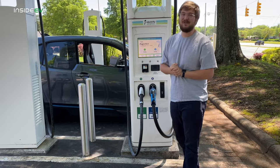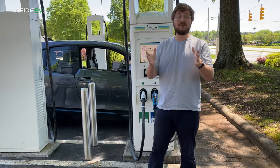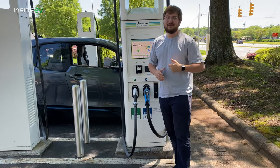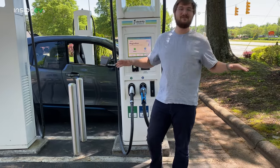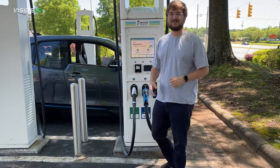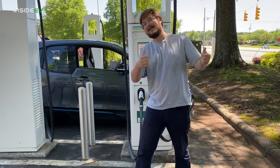As an etiquette rule, if you have a low-speed charging vehicle like the BMW i3, don't plug into the 350 kilowatt ones if other vehicles are around. Plug into a 50 or 150 kilowatt stall and leave the faster chargers for vehicles that can actually use them. Let's go to EVGO.